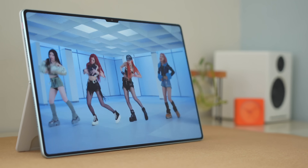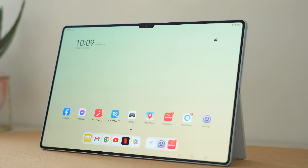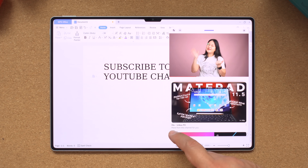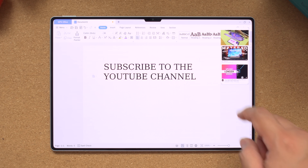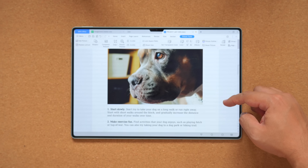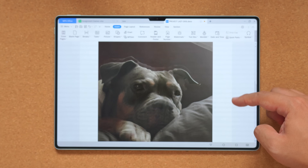It measures in at 13.2 inches, has thin bezels giving it an insane screen-to-body ratio of 94%, and is at the perfect aspect ratio of 3x2 to make it great for multitasking. For example, you can use the multi-window function on the right side and have a document under it. You can also resize these windows so that you can see better. You definitely have more vertical real estate when multitasking, making you scroll a little less when browsing through your reference material.